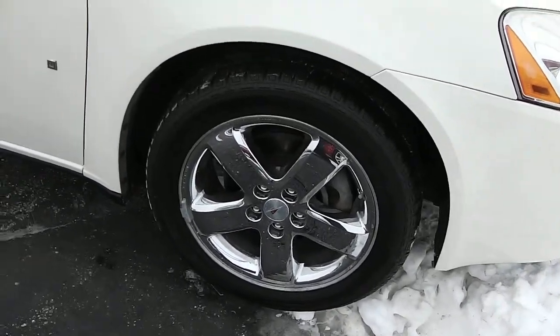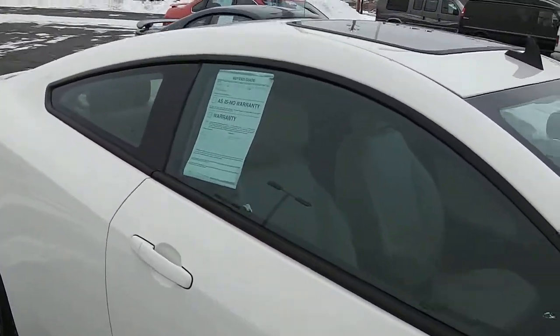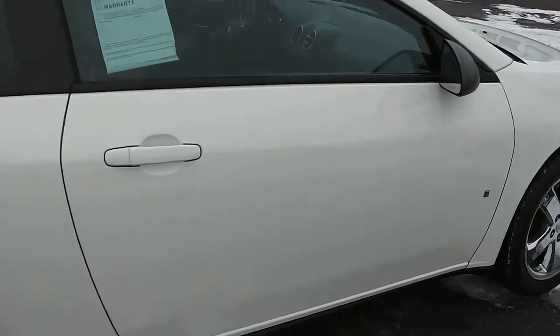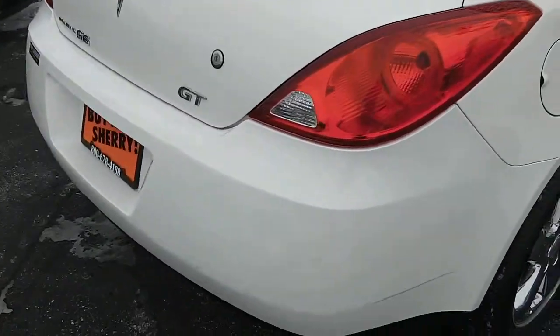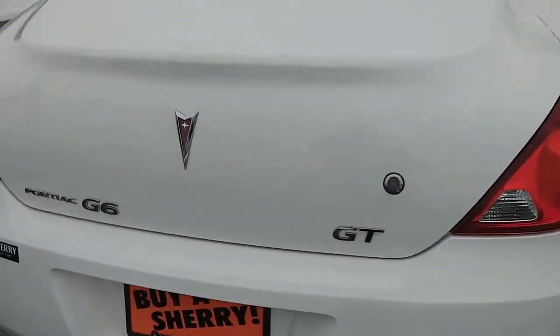It has 17-inch chrome wheels, black mirrors, and body-color door handles. It does have the sunroof. No visible dents or scratches along the driver or passenger side. As you get to the back, there's a small scuff on the bumper — not very noticeable. Again, it is the GT.